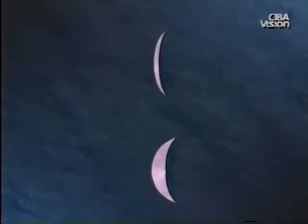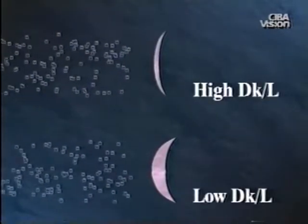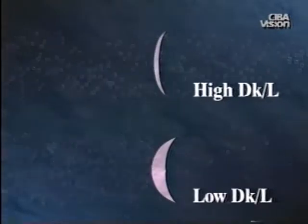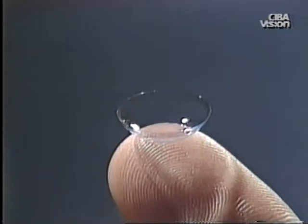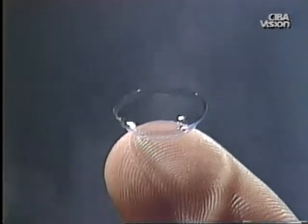As lens thickness increases, the oxygen transmissibility decreases. Therefore, lenses with greater overall thickness transmit less oxygen than thinner lenses of the same material. High water lenses cannot be made as thin as lower water lenses because they tend to dehydrate, leading to corneal drying and irritation. To summarize, oxygen transmissibility is one of the most important characteristics of a contact lens, since it is vital to maintenance of normal corneal health.